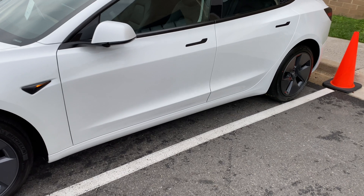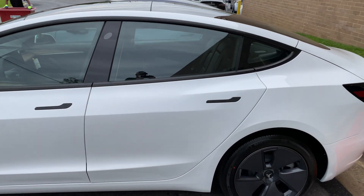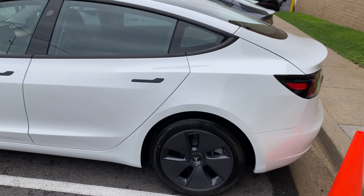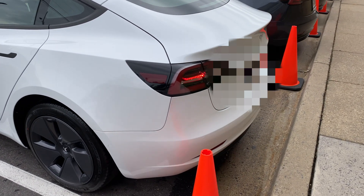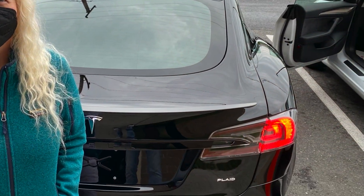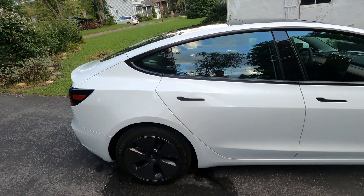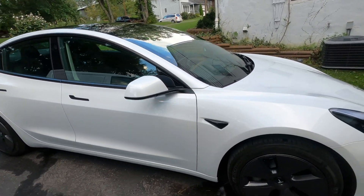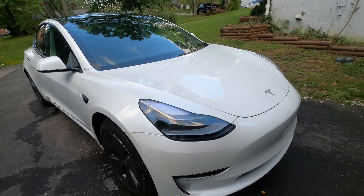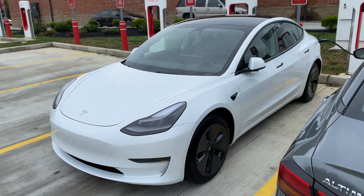Tesla was delivering about 15 cars at the time we got there, so we didn't get a ton of footage in the 10 minutes we were there, but I was able to snap one of my wife beside a Model S Plaid also being delivered at the same time. This is the LFP Model 3 — it was given to me with 15 miles and 60% charge.